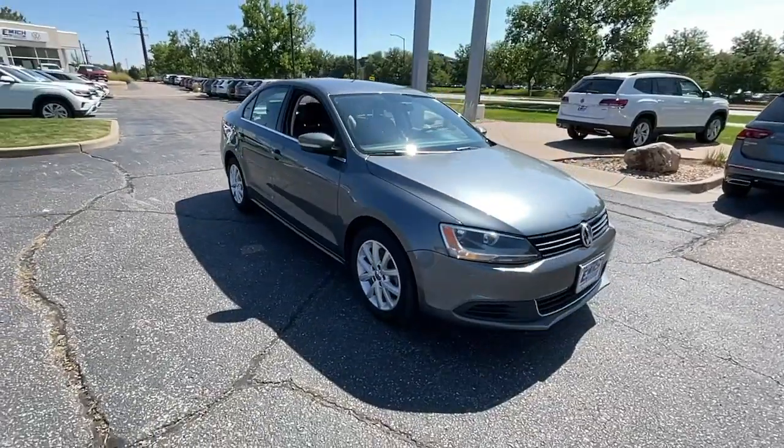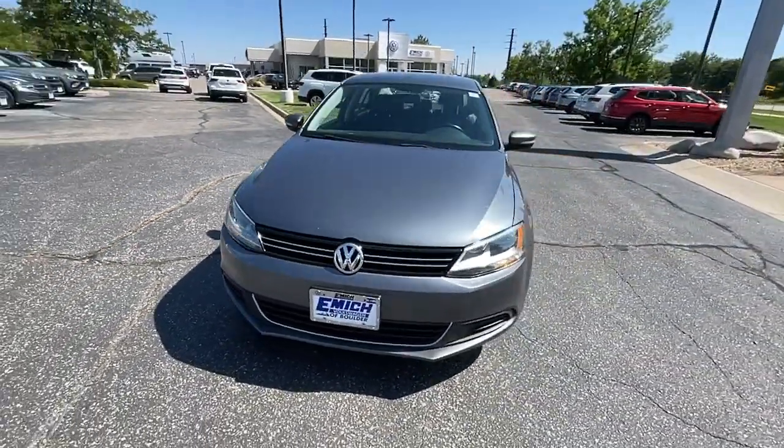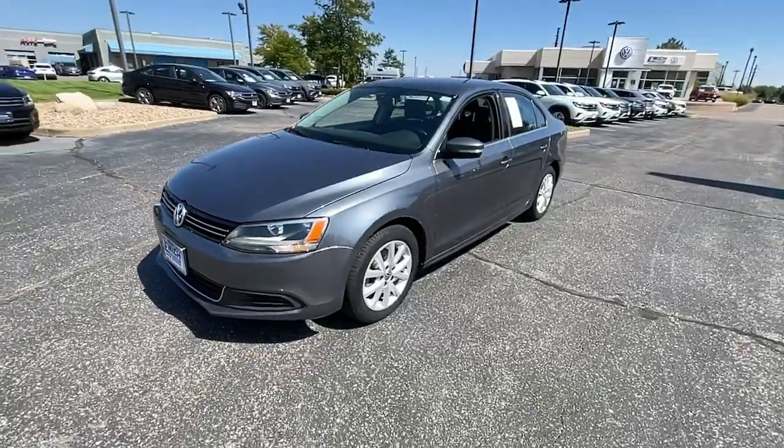This refined, compact sedan delivers delightful performance, while its driver-assist safety features help you protect your most precious cargo.